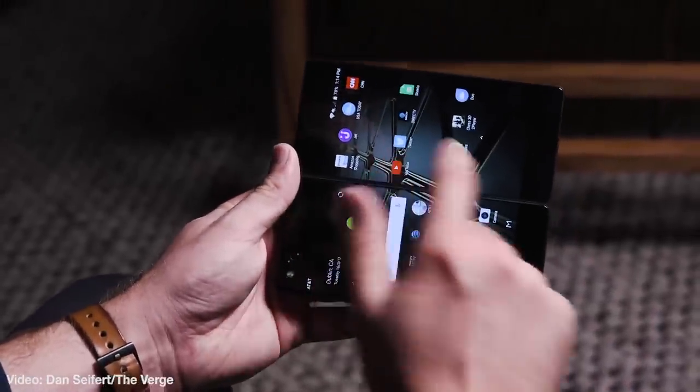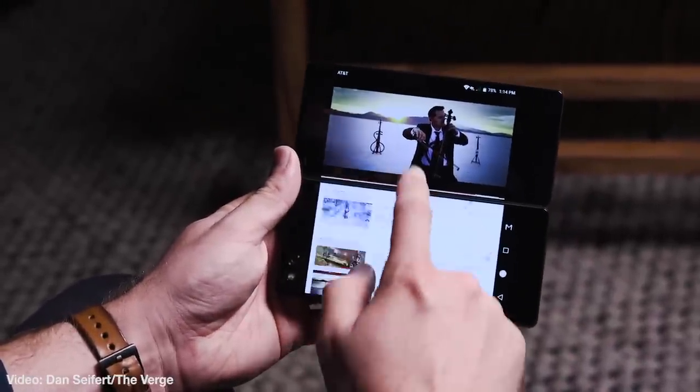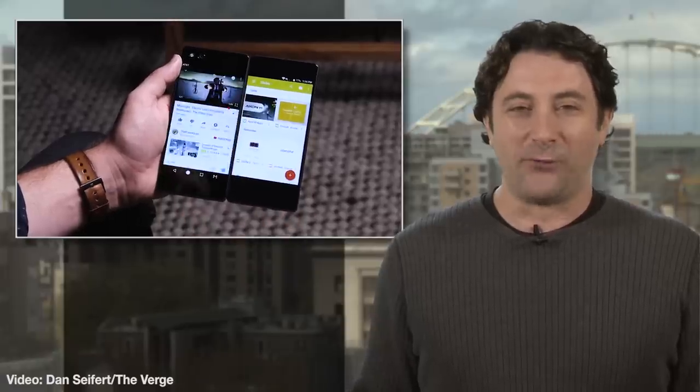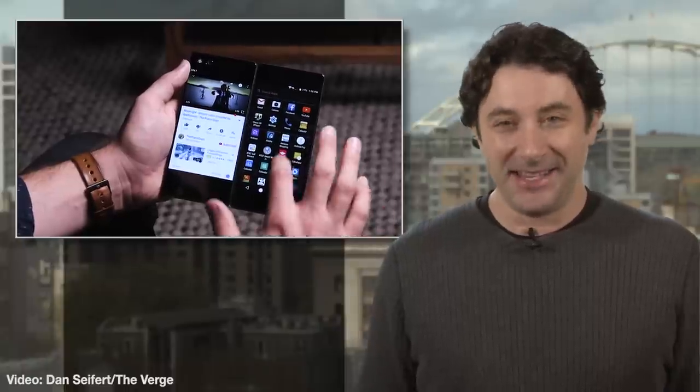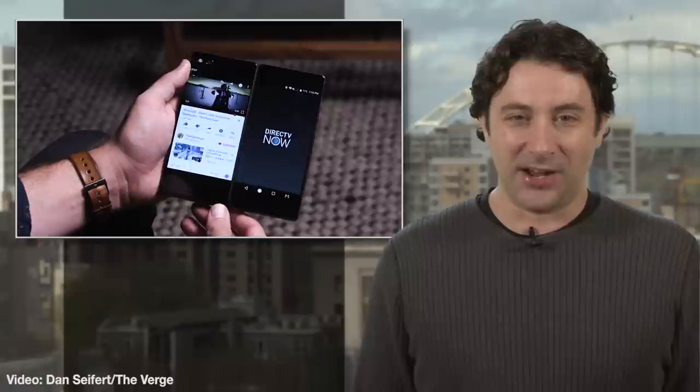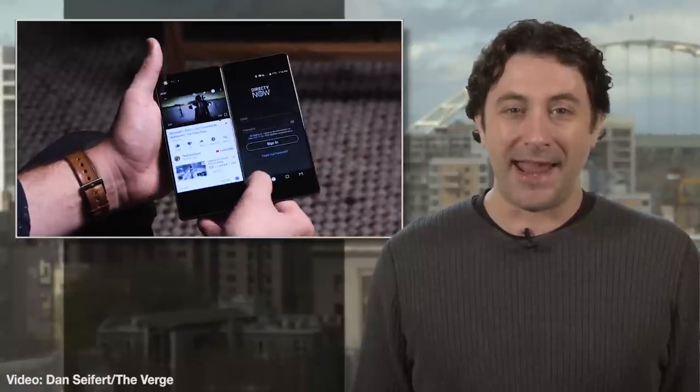The Verge, where this video came from, says ZTE isn't the first here either. Kyocera made a similar but unsuccessful phone six years ago. But hey, maybe the time is now for a phone book, as it were, and six years ago is an eternity in tech, so maybe ZTE is onto something here. The Axon M is indeed coming to the US through AT&T, so if one screen was never enough for you, good news — it should be here by the end of the year.